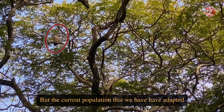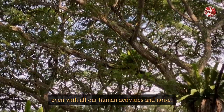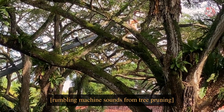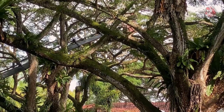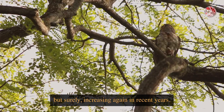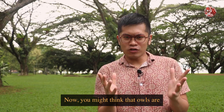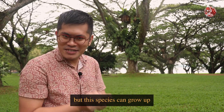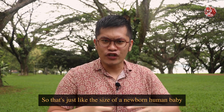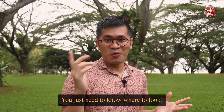But the current population that we have have adapted well to living in our nature reserves and neighbourhood parks, even with all our human activities and noise. And thankfully, the population numbers are very slowly but surely increasing again in recent years. Now you might think that owls are very hard to spot in the day, but this species can grow up to 48cm when they are adults — that's just like the size of a newborn human baby sitting on top of a tree. So they're not exactly small.